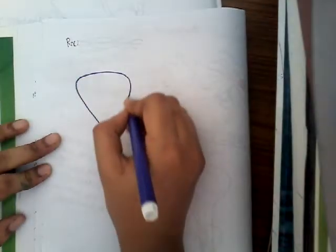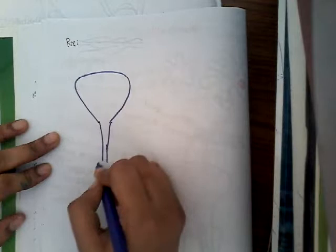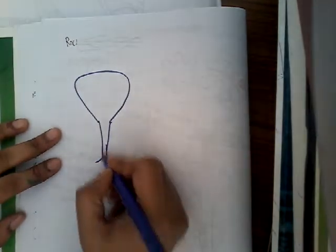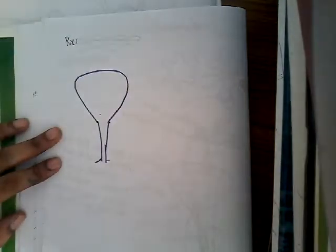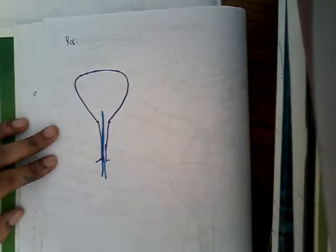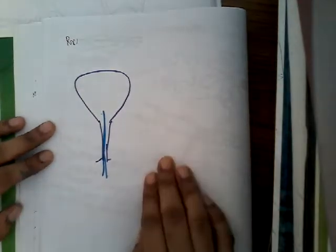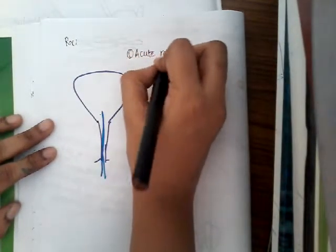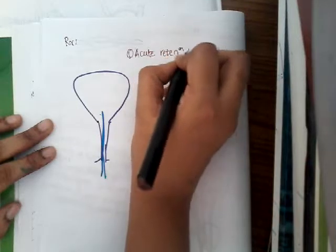The first treatment consideration is acute retention of urine. Because of benign prostatic hyperplasia, there can be acute retention of urine. Whenever there is acute retention of urine, you will have to drain the bladder with a catheter — just put a catheter and drain the urine. That is the main treatment for acute retention of urine.